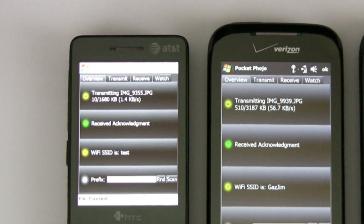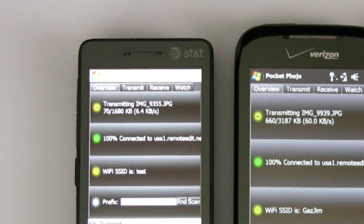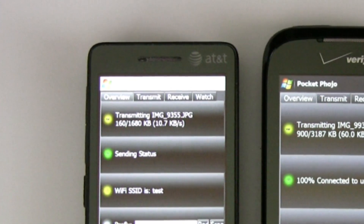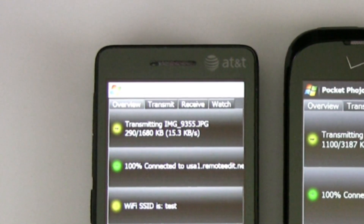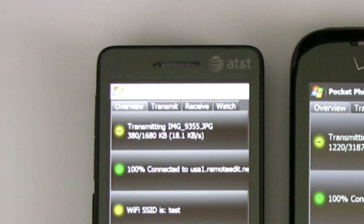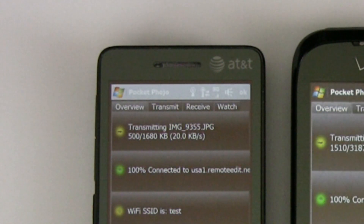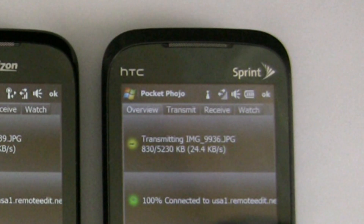So the IRIS protocol is giving about a 100% speed boost to 20k a second on AT&T. Sprint is coming in at 24k a second — maybe an 80% speed boost there.